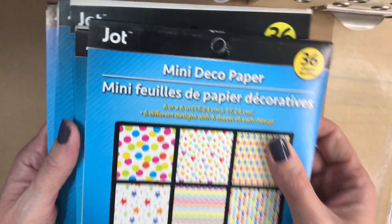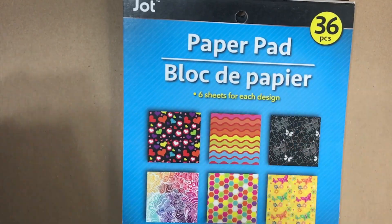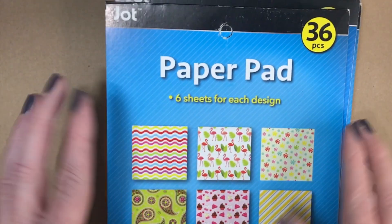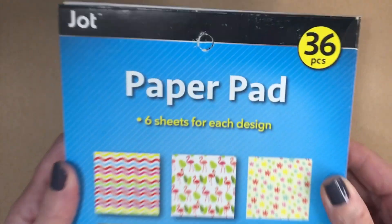I'm going to set these aside and go through them. The first bunch are these dollar store paper pads. I have decided that I am not going to be keeping these. I'm just going to go ahead and take them right out of my craft room. If someone is interested in doing a swap, I'd be open to swapping if you're interested in these paper pads. You could just leave me a comment down below.